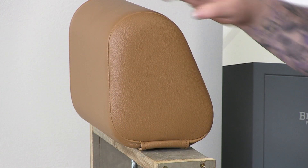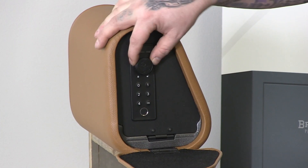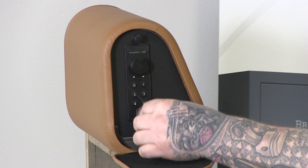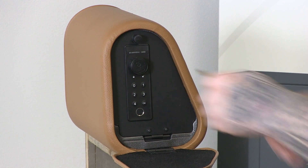Another common question on the headrest safe is how to access the backup key. There's going to be a little spot for your Allen wrench here to go in — that's on your key ring. At the six o'clock position, you just rotate it out. The knob will slide off, and then there's the spot for your key to go in.